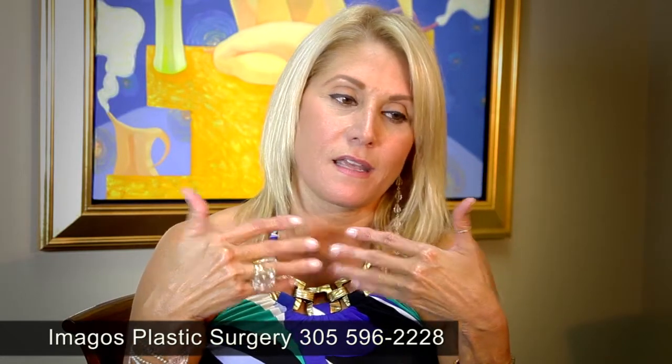Juvederm is a spectacular filler. I had it done two years ago, and to be quite honest, I thought I was probably going to need it again in a year. But it's actually been two years and I'm very satisfied, because I really had these lines very embedded in my skin. The satisfaction I've gotten from having Juvederm two years ago is tremendous.